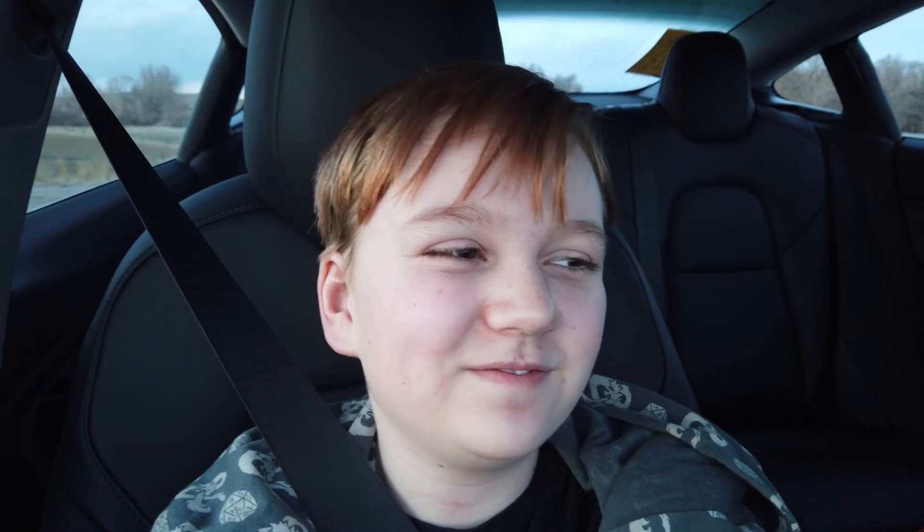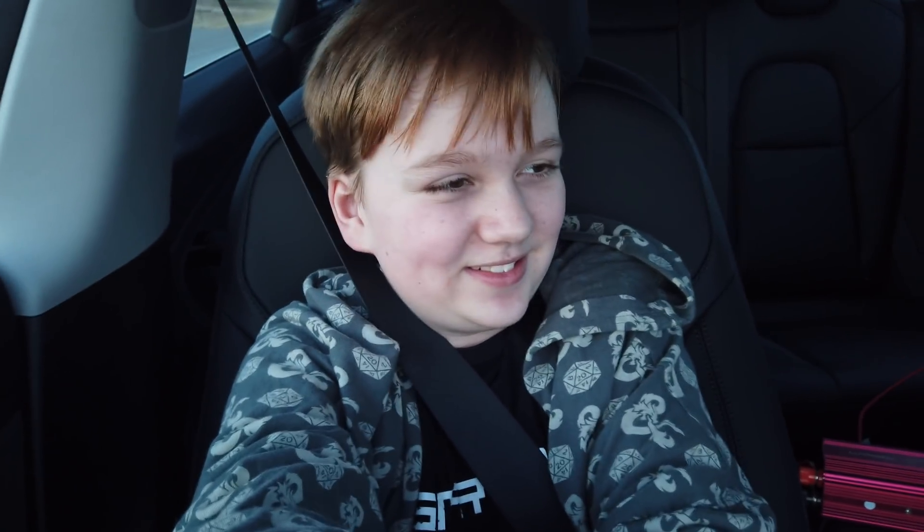Hey guys, it's Colton! Today we're filming my reaction to going full speed in a Tesla Performance Model 3 — this is my mom's new car and it's actually my first time riding in it. Okay, here we go — you ready? Yep. You could hear it, there was a really loud noise — it's not super loud but you could definitely hear it. Can we do it one more time? Yes!